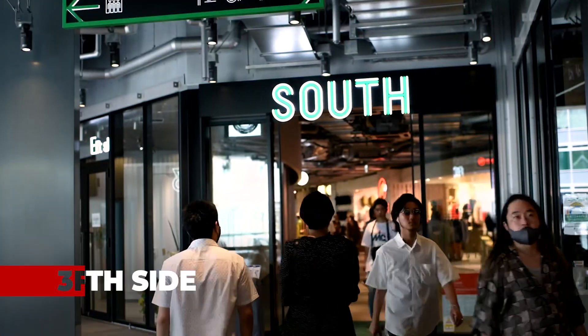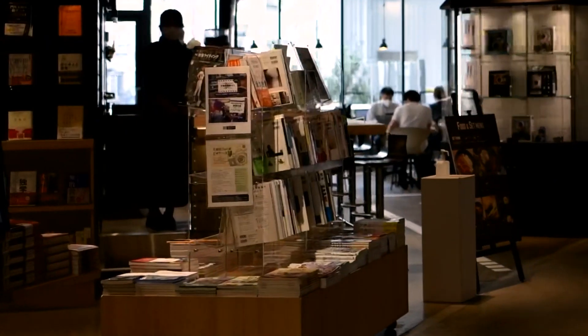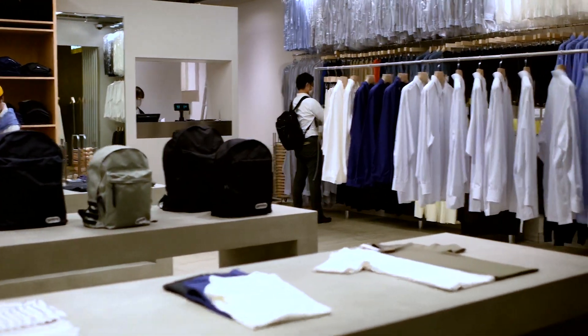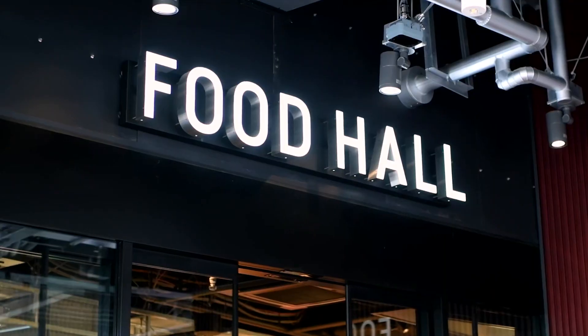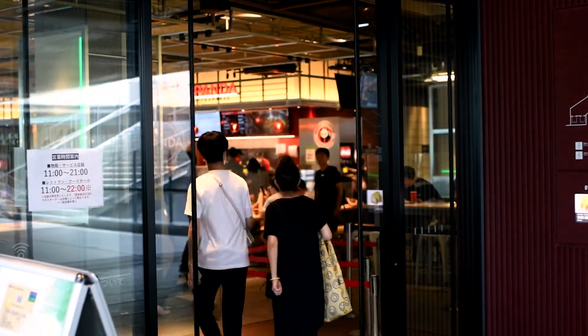On the south side of this floor you'll find shops selling things such as skateboards, records, and books. You'll also come across a food hall, a dance studio, and the art gallery.